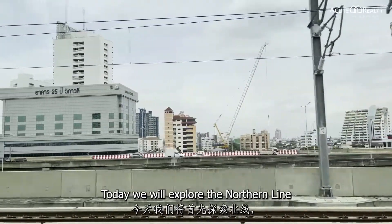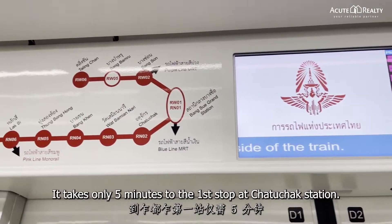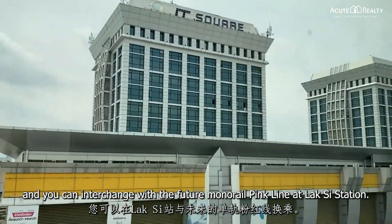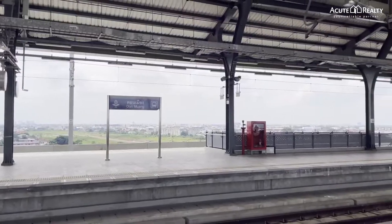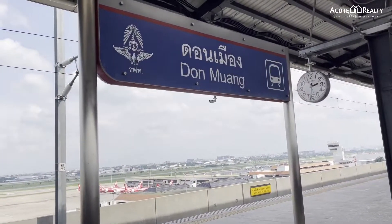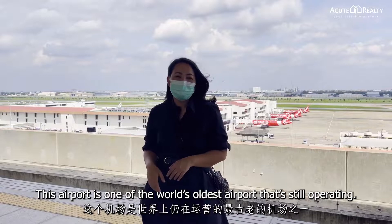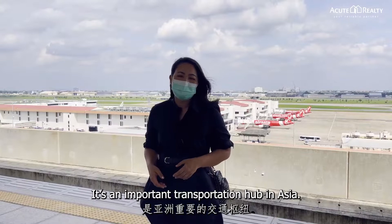Today we will explore the Northern Line, the so-called Dark Red Line, first. It takes only 5 minutes to the first stop at Jatujak Station. The train will pass IT Square, and you can interchange with the future Monorail Pink Line at Laksie Station. Now we are at Don Mueang Station, where you can connect to Don Mueang International Airport. This airport is one of the world's oldest airports still operating, and it's an important transportation hub in Asia.